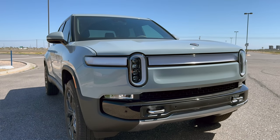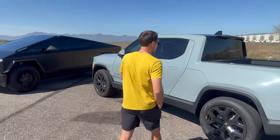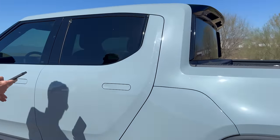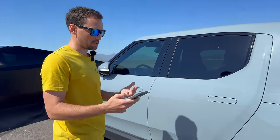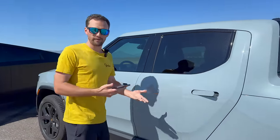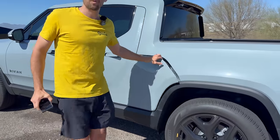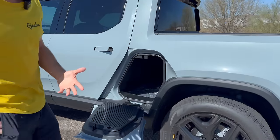I think it's great. For me, I'm not like a traditional truck person — I play golf. There's little things where Tesla has the edge because they've been doing it longer. Like just unlocking, there's little things like that — for some reason it opened up. Tesla has the edge because they've been doing it for a longer time.